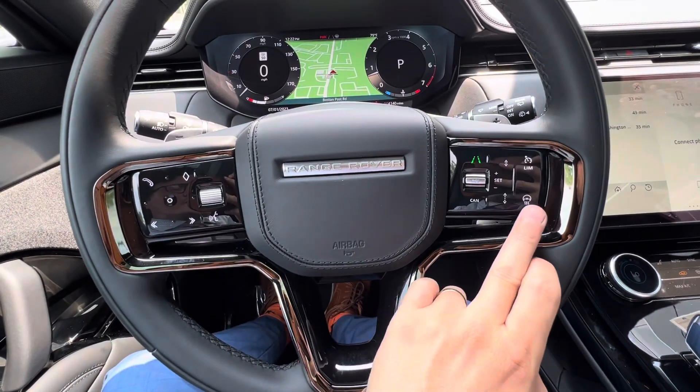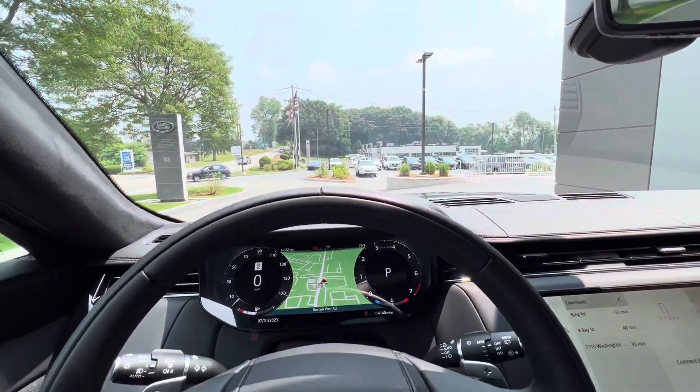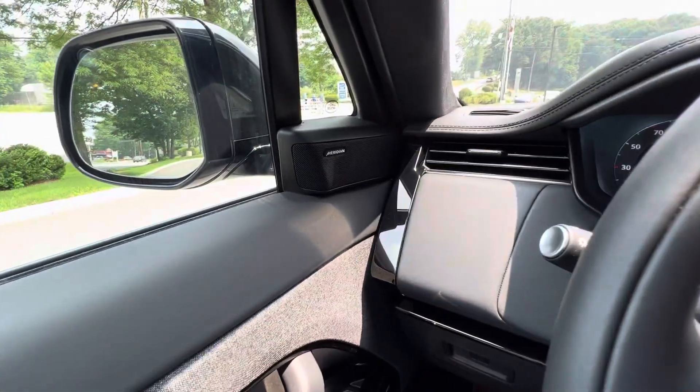You've got the cold climate package — heated steering wheel, heated windshield, heated washer jets, heated mirrors. And the Meridian sound system — only the best in Land Rover.